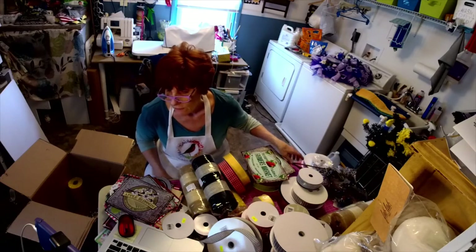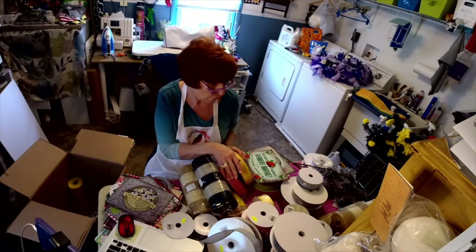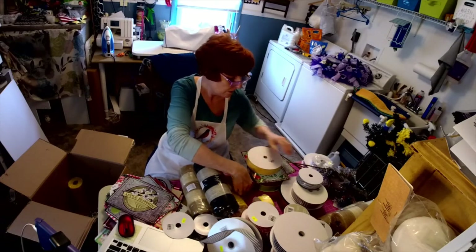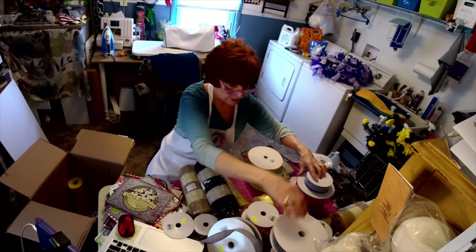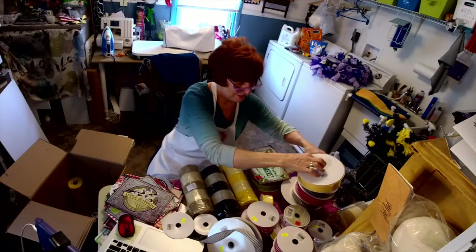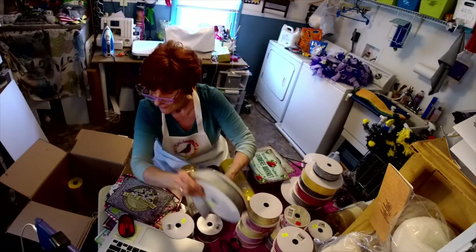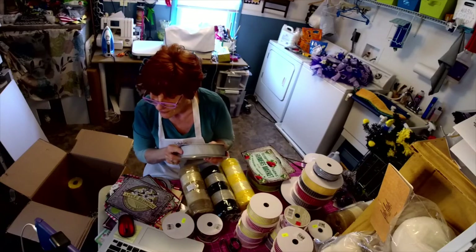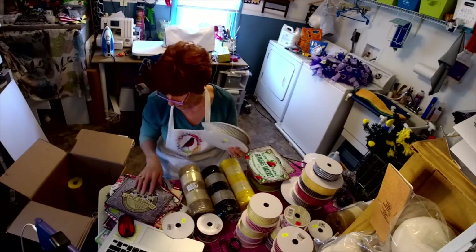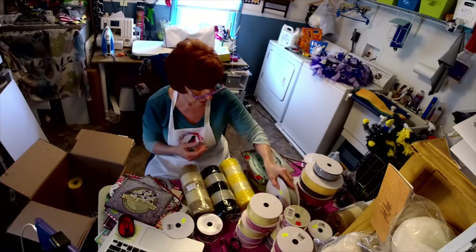I wish we had smell-o-vision — my husband is making rolls right now! I blew my keto diet big time; I gained back about six of the twenty pounds I lost. That apple blossom sign is going to be one of my favorites, especially when the ribbon comes in — it's just going to set that sign right off.